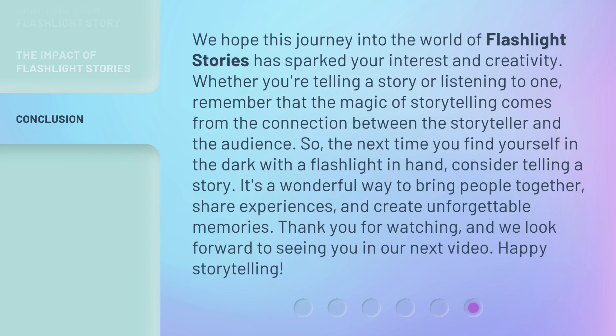We hope this journey into the world of flashlight stories has sparked your interest and creativity. Whether you're telling a story or listening to one, remember that the magic of storytelling comes from the connection between the storyteller and the audience. So the next time you find yourself in the dark with a flashlight in hand, consider telling a story — it's a wonderful way to bring people together, share experiences, and create unforgettable memories. Thank you for watching, and we look forward to seeing you in our next video. Happy storytelling!